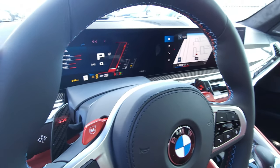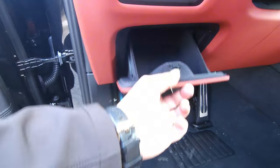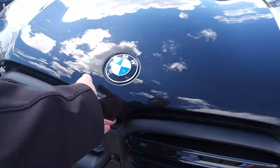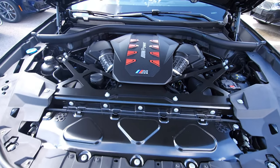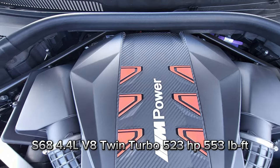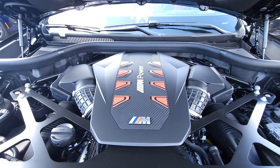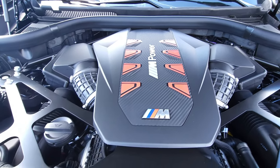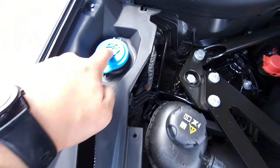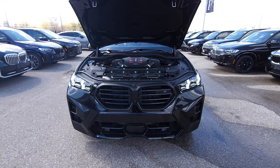Pull the hood release twice and lift it up — there it is, the beautiful S68 4.4-liter V8 twin-turbo with mild hybrid. This engine produces 617 horsepower and 553 lb-ft of torque. The engine cover looks great, positive and negative battery terminal posts are clearly labeled, and the washer fluid is over here on the side.